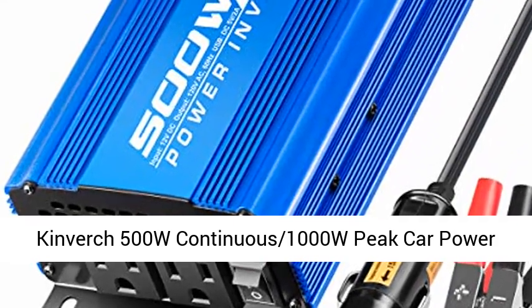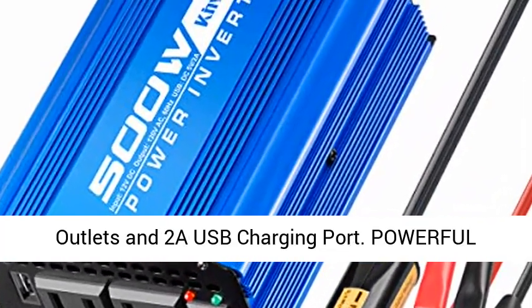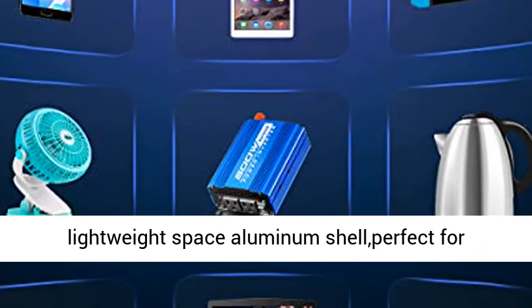KINVERCH 500W Continuous 1000W Peak Car Power Inverter, DC 12V to AC 110V adapter with 2 AC outlets and 2 USB charging ports. Powerful and practical, provides 500W continuous and 1000W peak DC to AC power.